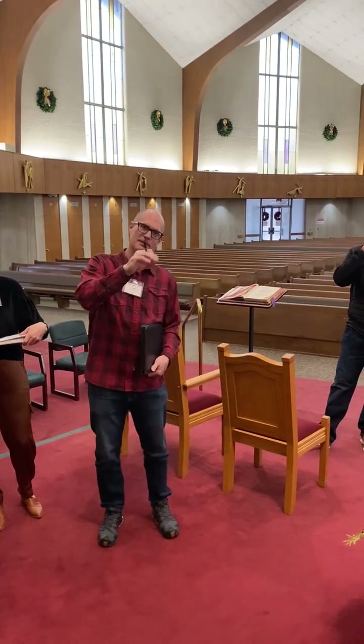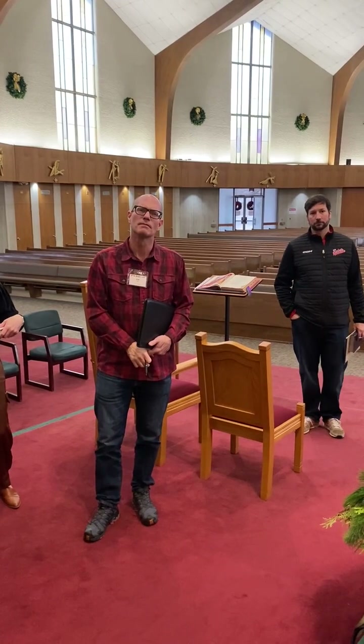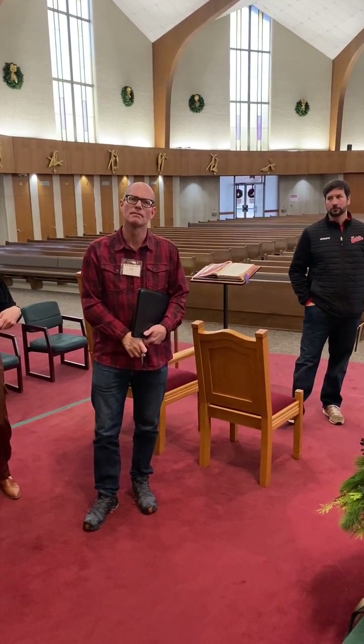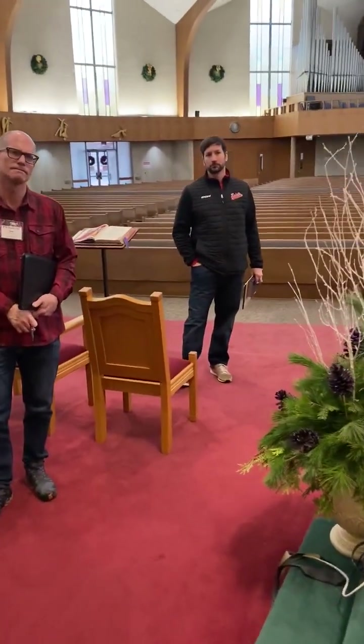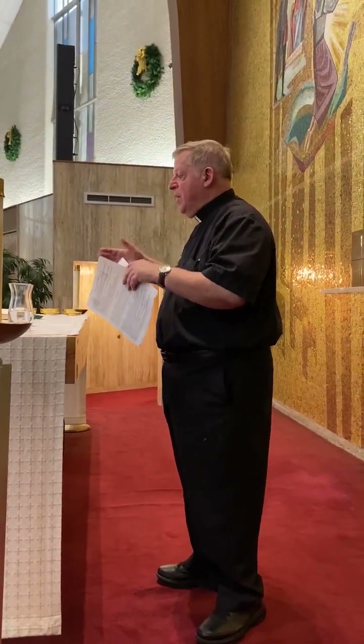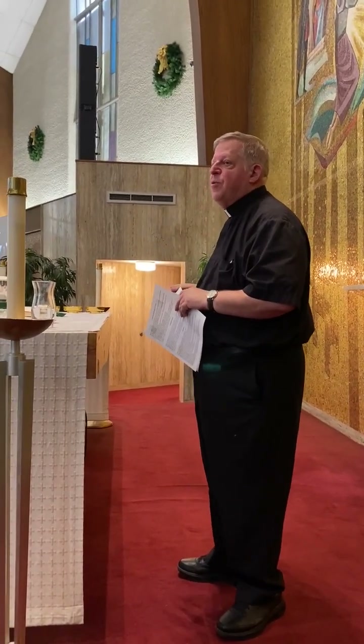Regarding the consecrated host in the luna for the monstrance — by Holy Thursday we should be down to as few hosts as possible that we are reserving. Some places break that host up every month and put in a new one; others wait until Holy Thursday and empty everything so they can put a new host in come Easter or a couple days after Easter.